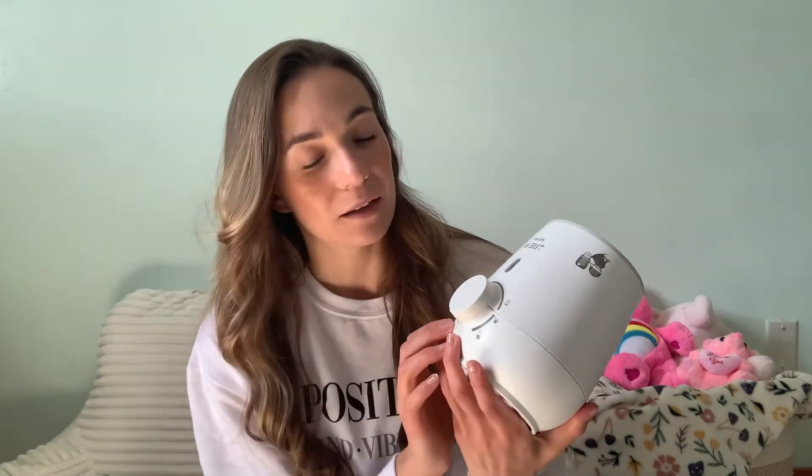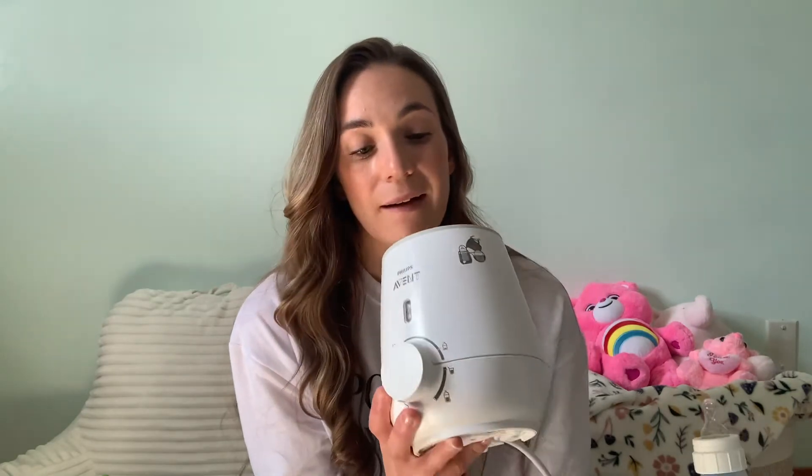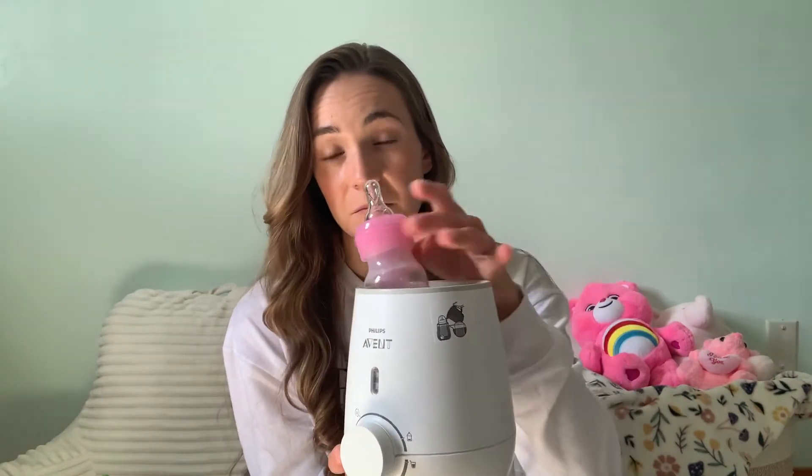This is the only bottle warmer I've used, so I can't compare it to others. If you have suggestions, leave a comment below. This one is meant to support I think up to five ounces. Even though I don't have Philips-brand bottles, I use the Dr. Brown's with it and it works perfectly fine. So if you're thinking you need Philips bottles for this warmer, you really don't — any bottle would work. As you can see, the Dr. Brown's fits right in there.